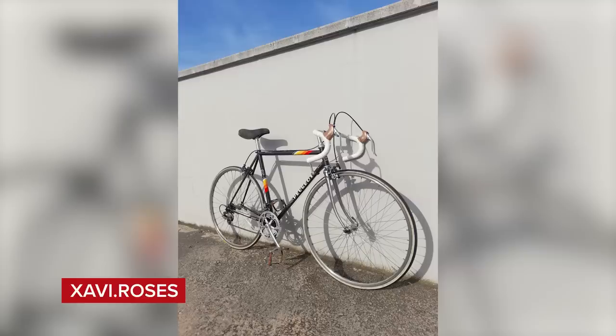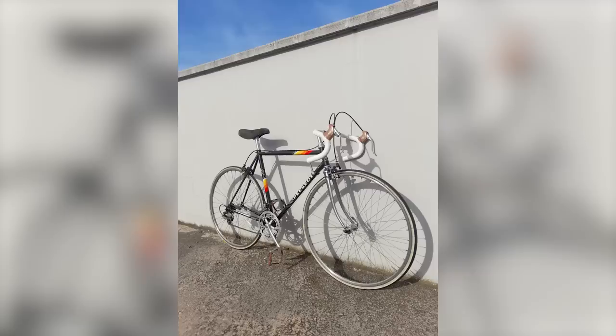First up this week: Xavi.Roses with a Peugeot PH501 from 1985 — five years before I was born. Those older Peugeot 501 frames are absolute classics. However, it's not very well presented — crank's not aligned, can't quite see the rear valves. It's a nice, but just a nice. Sorry.